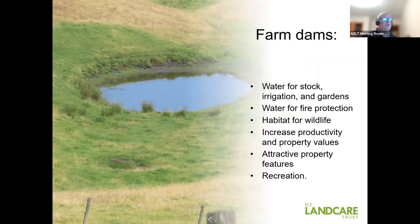Farm dams were generally put in for stock water, or sometimes irrigation, and sometimes on farms and small blocks to help water your garden. Some dams are put in for fire protection, especially in drier areas like Nelson, Marlborough, and Hawke's Bay. Some farm dams are put in for wildlife habitat, and that's really where we're focused today. They can increase productivity and property values — they're attractive features. There's some recreation on them: duck hunters use them, there's some eeling and catching tuna, and some are used for swimming.